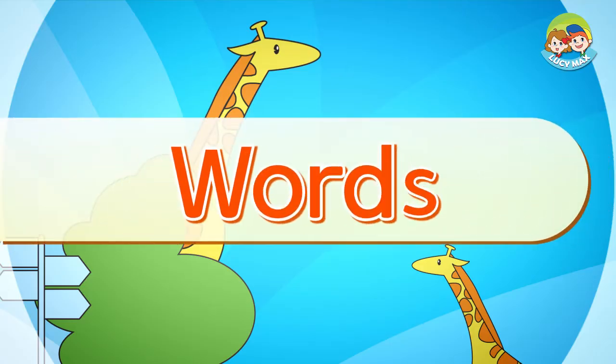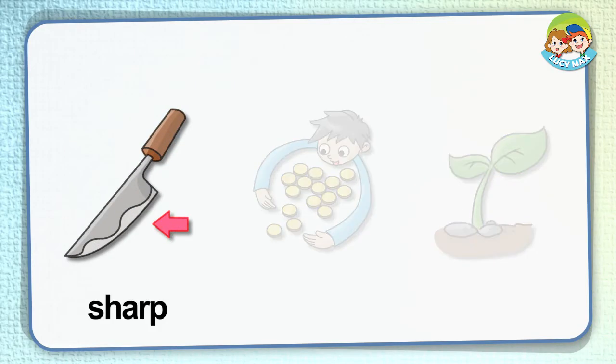Let's look at some pictures to learn words. Sharp: in the picture you see a knife. The arrow points to the silver part — that part is sharp. It can cut things. What other things are sharp?